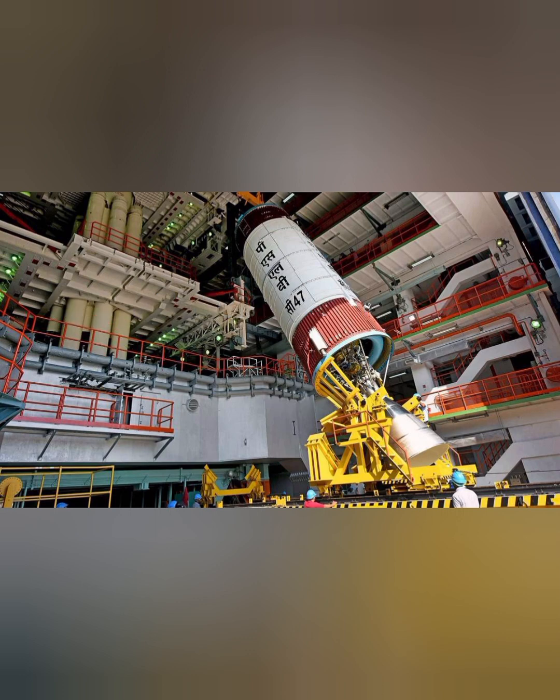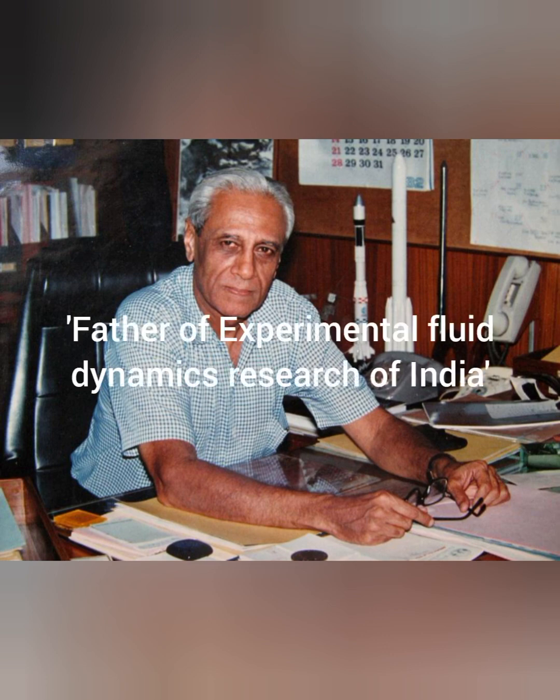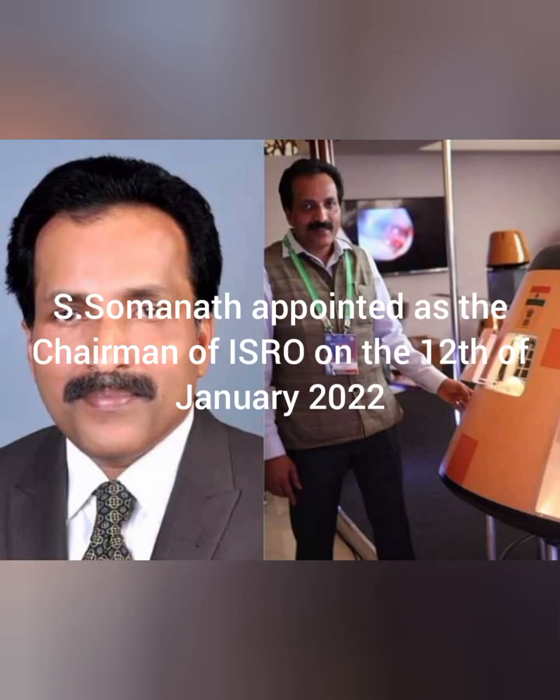The first chairperson served the longest term of 12 years in ISRO and is also known as the father of experimental fluid dynamics research in India. Currently, S. Somanath has been appointed as the Chairman of ISRO on the 12th of January 2022. In his tenure, Chandrayaan-3 has been successfully launched to the south pole of the moon.